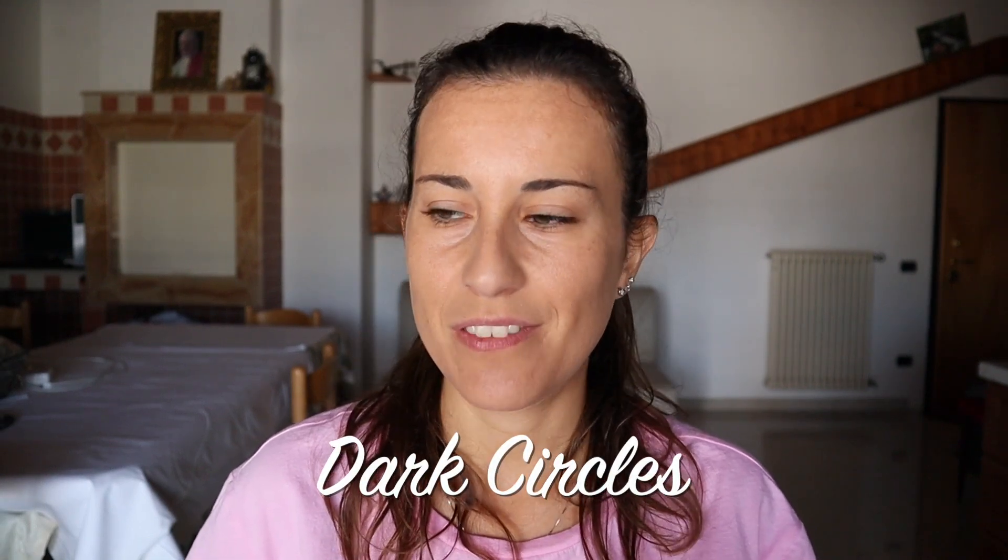The second problem to fix is dark circles. I would never skip this step, but not everyone has dark circles — if you don't, I truly suggest skipping this step. This is because sometimes, and for some people, foundation is enough. Also, some days dark circles are really evident and visible, but on other days they're not so pronounced, so you don't need to use a specific concealer for dark circles.